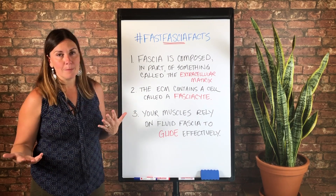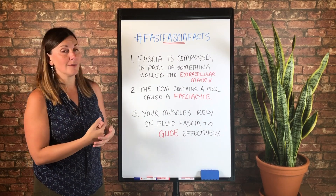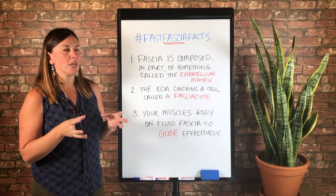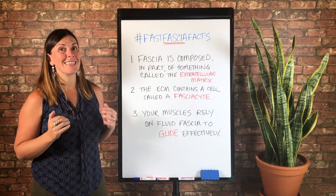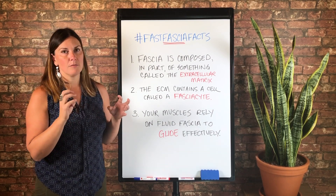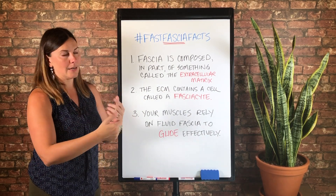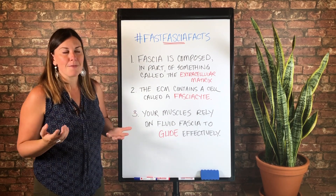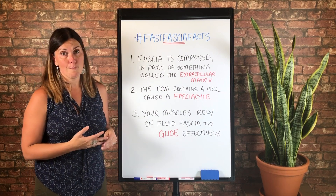So it's where your cells get their food and also where they excrete waste. What could happen is if the extracellular matrix becomes dehydrated and starts to lose that nutrition or its water content, or it can't take any more waste, then you're going to get cellular waste buildup, and that could have cascading health impacts. That's one really important thing to know about the extracellular matrix.